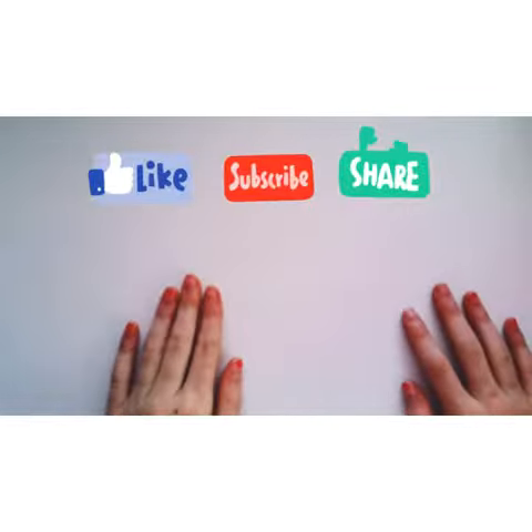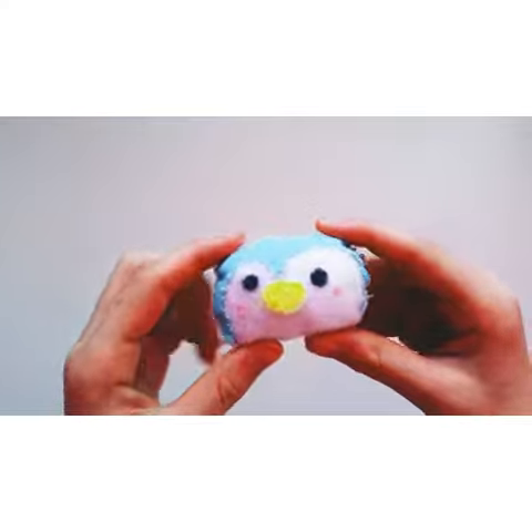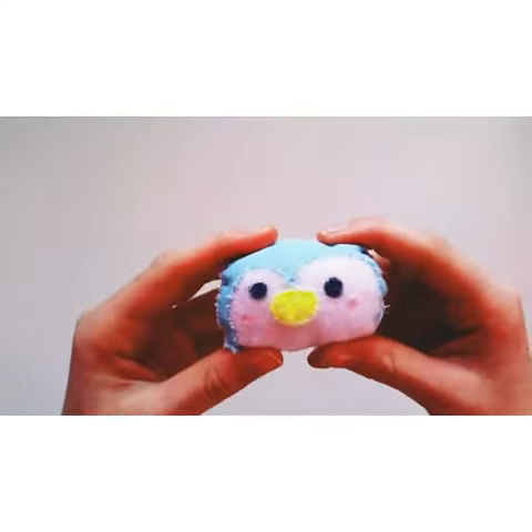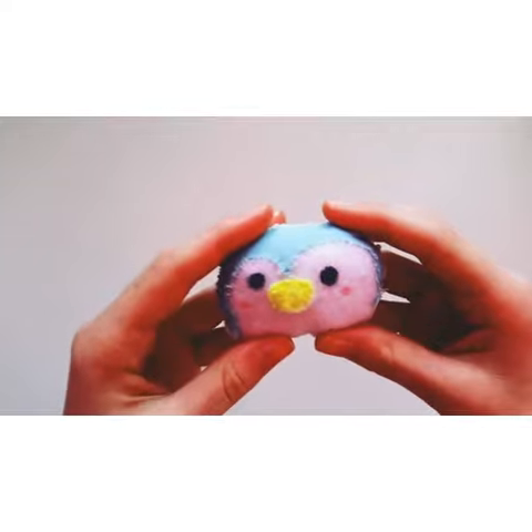Hello everybody, today I'm going to be showing you my plushie collection. So the first one is this little pangolin. I'm not very proud of it — the stitches are really uneven, but I still think it's really cute.